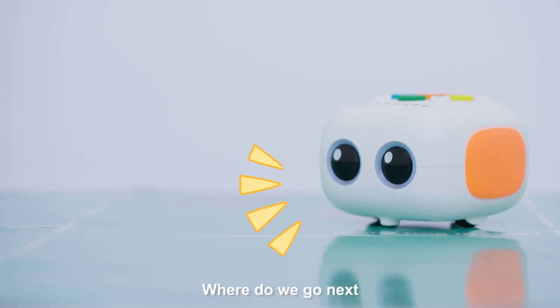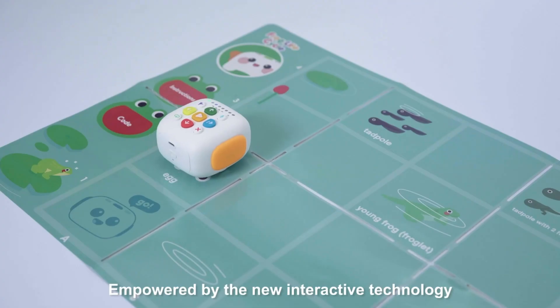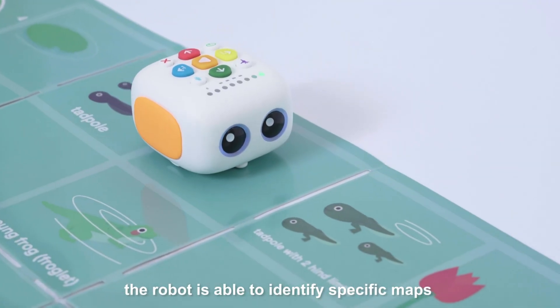Empowered by new interactive technology, the robot is able to identify specific maps.